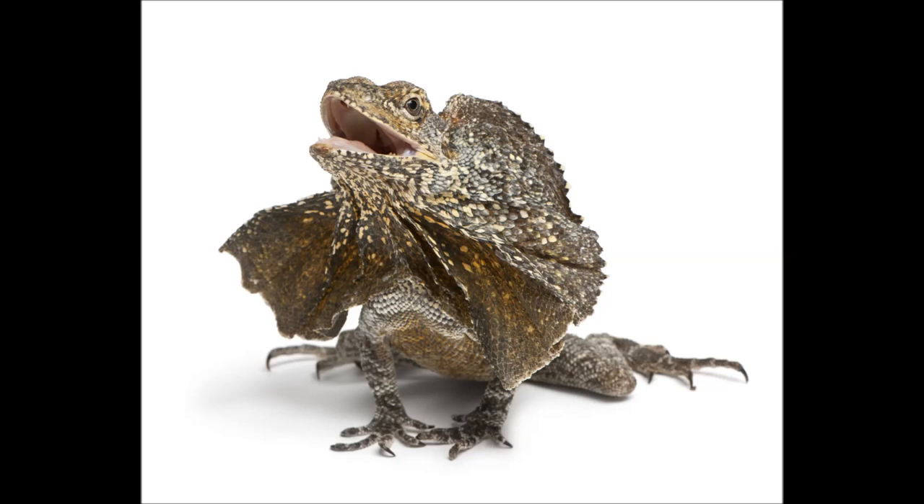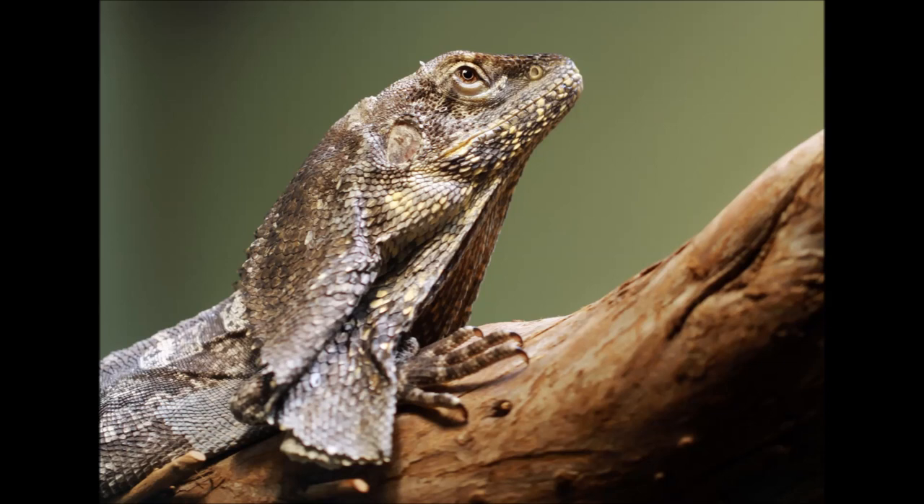The Frill Necked Lizards are able to change their skin colour in order to blend into their surroundings. This helps them to hide from predators. This camouflage technique also helps them when they are looking for prey, as by blending into their surroundings, it makes it difficult for prey to see them. The colours that they change to vary depending on their environment, but they are mostly able to change to both grey and brownish tones, which helps them to blend into the rainforest areas in which they live.